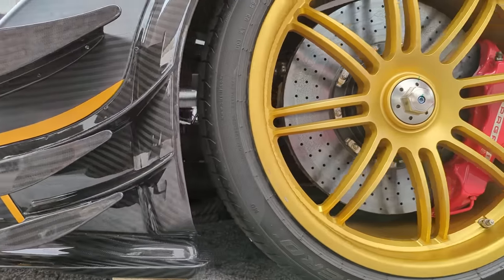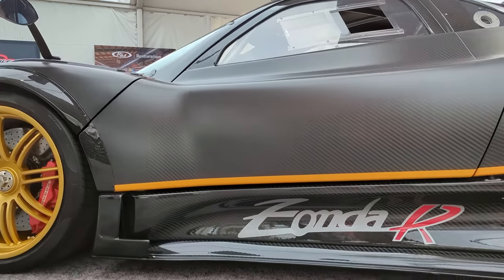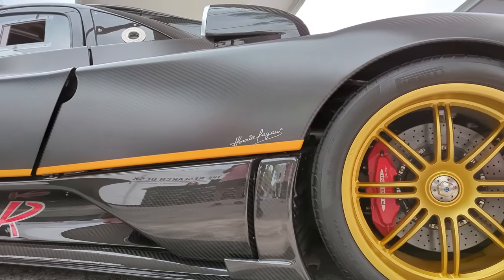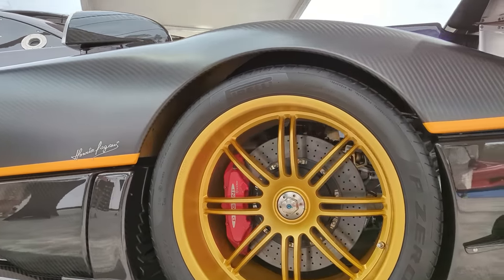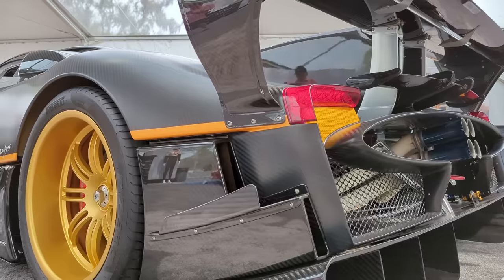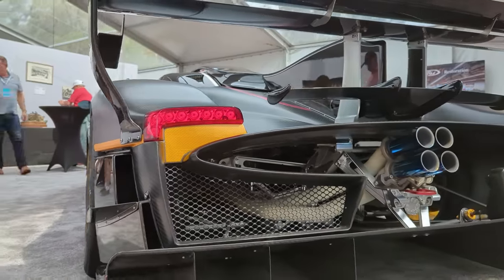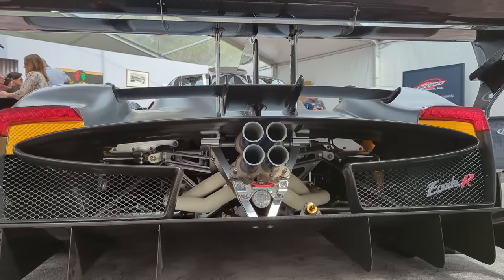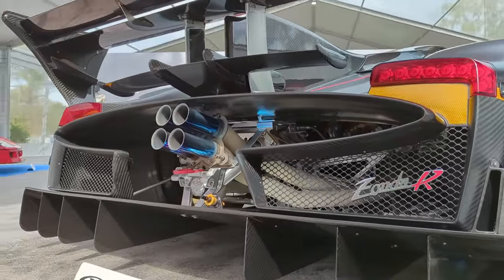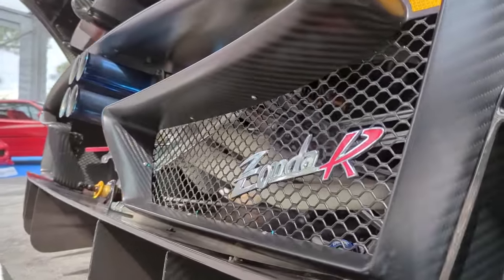It looks spectacular with the golden stripes and magnesium wheels — truly a thing of beauty. What's particularly interesting is that the next owner could participate in Pagani's Art in Pista program: a series of five track day experiences, four events in Europe and one in the USA, bringing together Pagani Zonda R and Huayra R drivers to coach and race on track. If you want to hear this screaming at 10,000 RPM, check out the Art in Pista program.